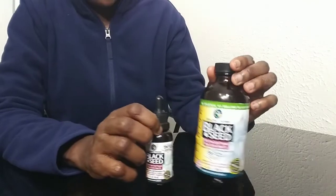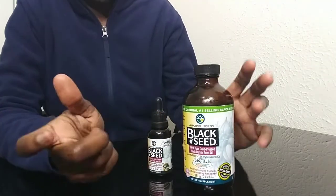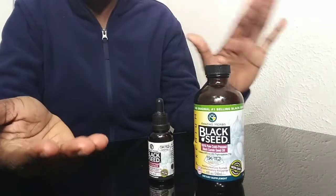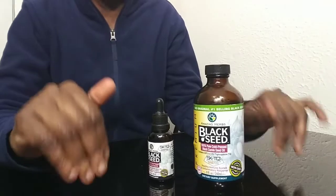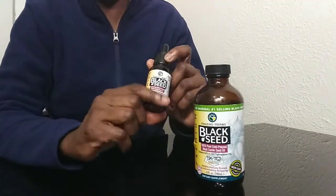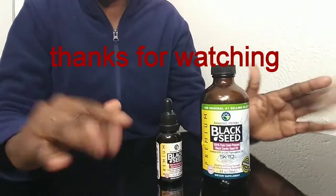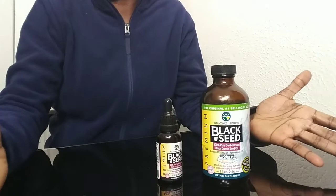If black seed oil is a product you're interested in buying, you can find it at GNC or Amazon. I've bought it at both. In the description box below, I'll insert a link where you can go straight to Amazon and find this product if you're interested. Thanks for stopping by my channel and have a blessed day!